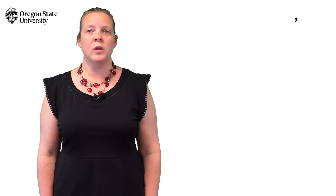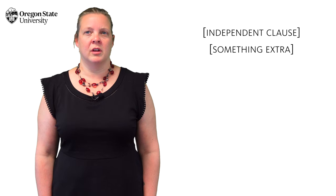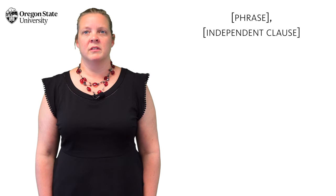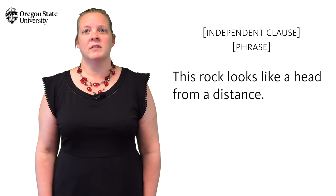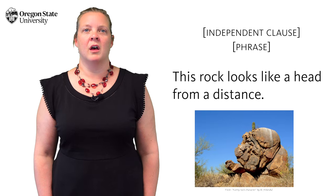As for clauses, you might remember that you need a comma only when you shove something into the sentence before an independent clause. If you shove it in after an independent clause, on the other hand, you probably won't need one. That's true for phrases: "From a distance, [comma] this rock looks like a head." But "This rock looks like a head from a distance" — no comma — when the independent clause comes first.